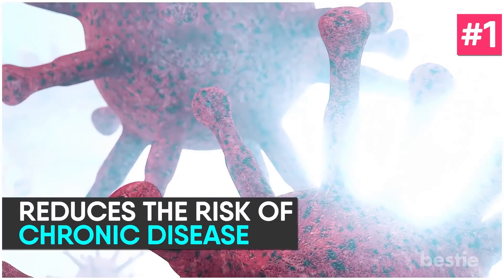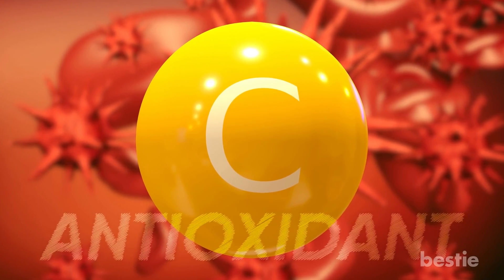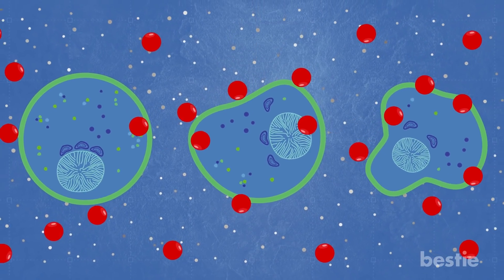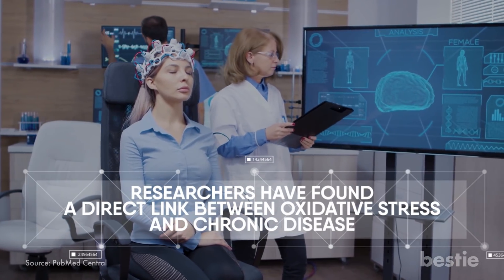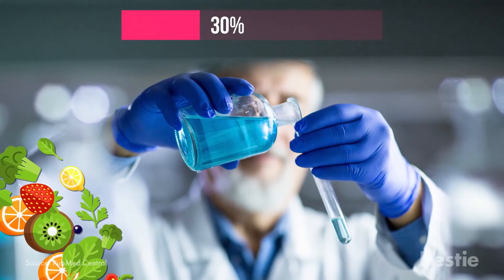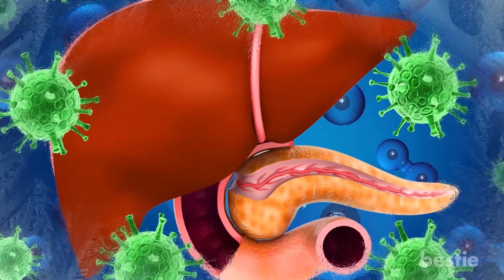Other Benefits of Vitamin C. Reduces the Risk of Chronic Disease. Vitamin C itself is an antioxidant that boosts the antioxidant level in the blood, protecting the body from oxidative stress caused by free radicals. Researchers have found a direct link between oxidative stress and chronic disease. Experts say vitamin C can increase the antioxidant level in your blood by up to 30%, so your body can fight inflammation better and reduce the chances of illness.